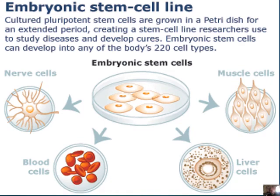Then we have the embryonic stem cell line — these are like the totipotent cells. Cultured pluripotent stem cells are grown in a Petri dish for an extended period, creating a stem cell line that researchers use to study diseases and develop cures. Essentially, I don't want to affect humans themselves, so I create a whole bunch of cells, infect them with a certain disease, and then see if I can cure those specific cells with different medicines. Embryonic stem cells can develop into any of the body's 220 cell types. You are made out of 220 cell types — feel fancy.